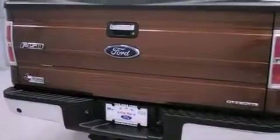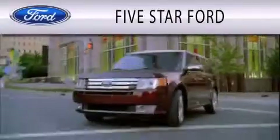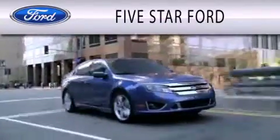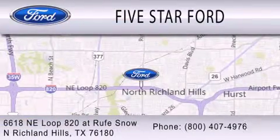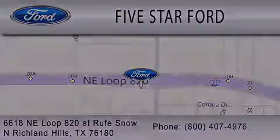Contact us today and schedule your opportunity to see this vehicle in person. Five Star Ford is dedicated to doing everything possible to ensure that the experience you have selecting your vehicle is as pleasant as possible. We're located at 6618 Northeast Loop 820 in North Richland Hills.